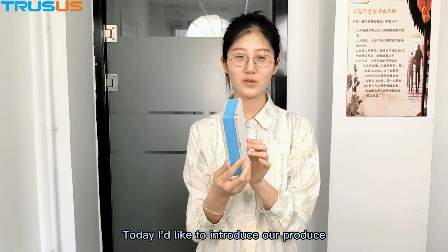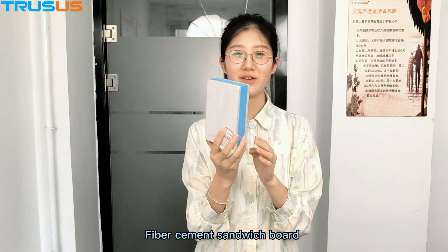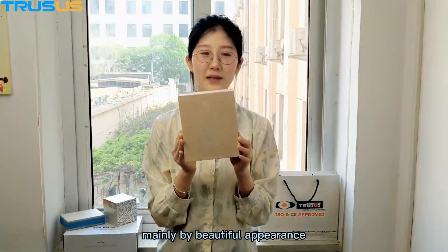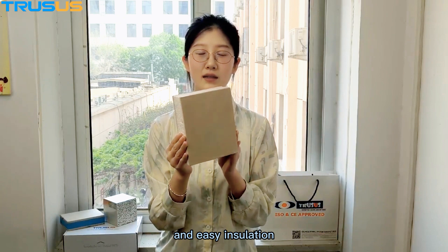Today I would like to introduce our product Fiber Cement Sandwich Board. Fiber Cement Sandwich Board is a new type of sandwich wall, mainly known for its beautiful appearance and easy installation.